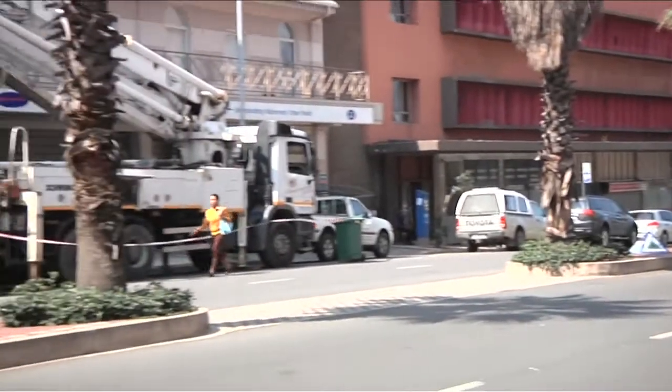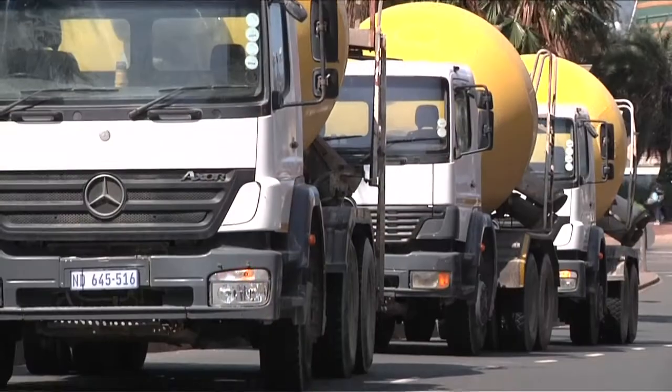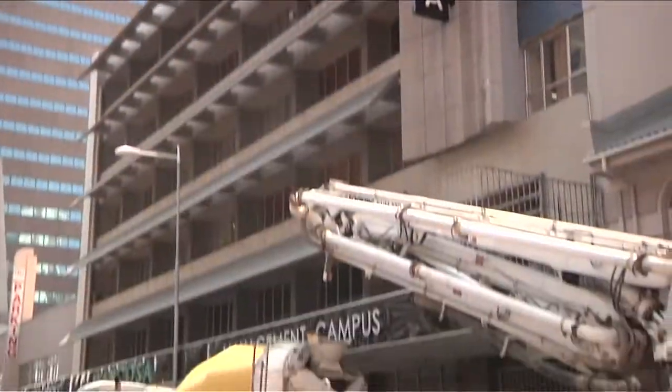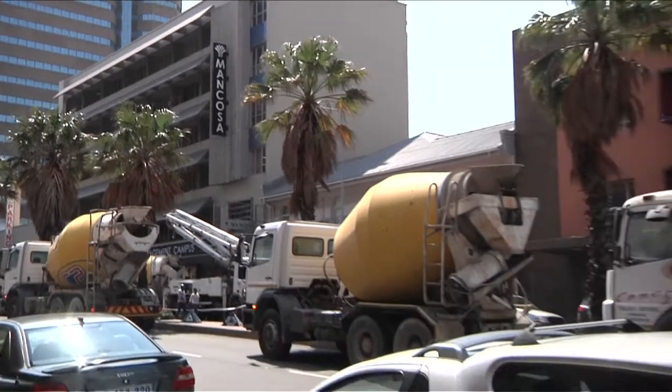I'm Mike. This is Flowcrete, Quick Slab and Building Contractors. This is the Mancosa site at 22 Samora Michelle Road. Saturday morning, the ready mix trucks are lined up with 110 cubic meters of concrete waiting to be pumped onto the deck.